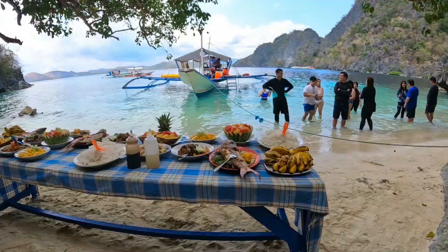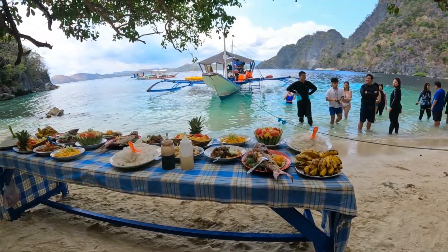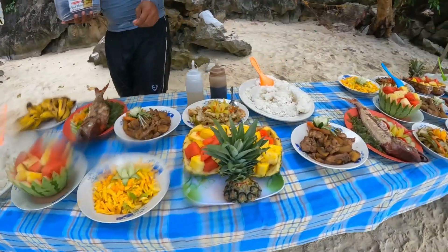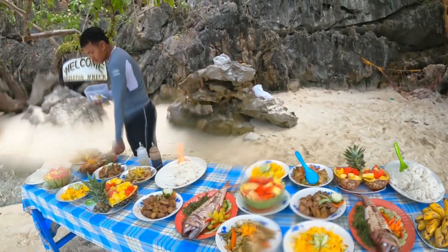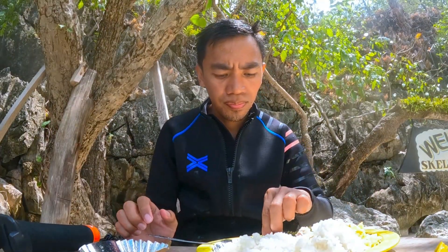It's time to take a break — it's time for lunch. Time to recharge yourself with food. It's included in the tour package, so just chill, relax, and enjoy the food.